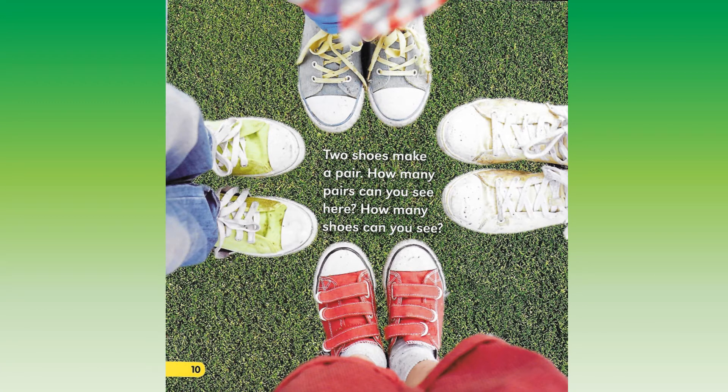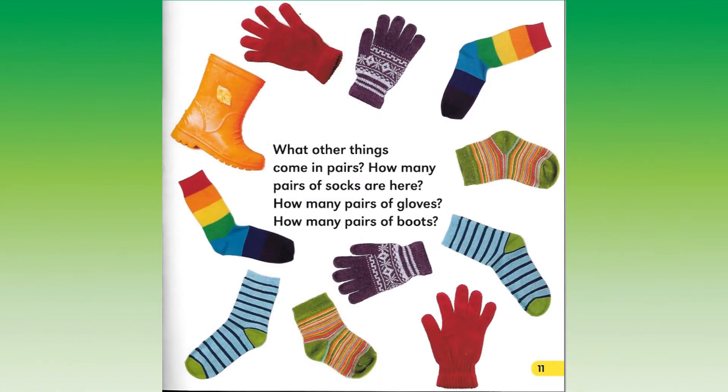Two shoes make a pair. How many pairs can you see here? How many shoes can you see? What other things come in pairs?